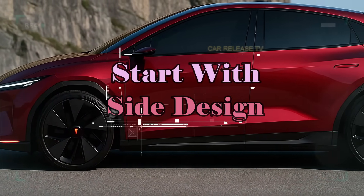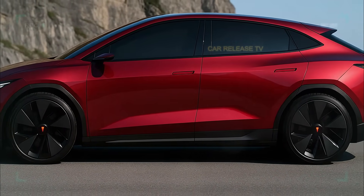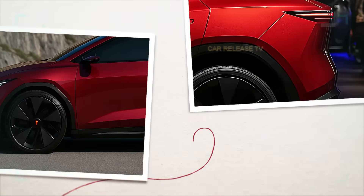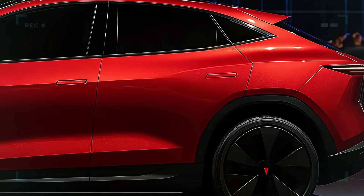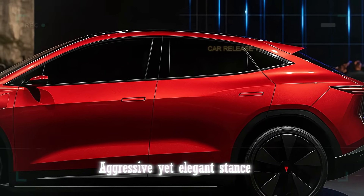From the side, you'll notice flush door handles and those ultra-slim mirrors that look more like camera pods, all designed to cut through the air. The black arrow wheels contrast perfectly against the deep, lucid red metallic finish, giving the Model 2 an aggressive yet elegant stance.